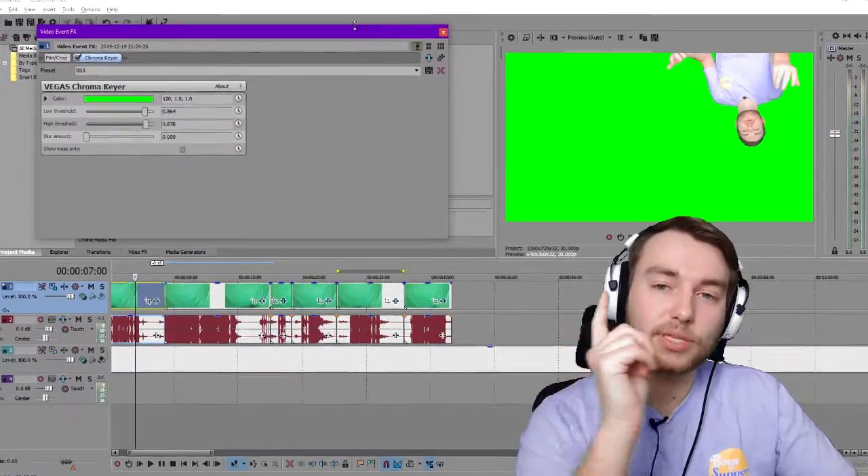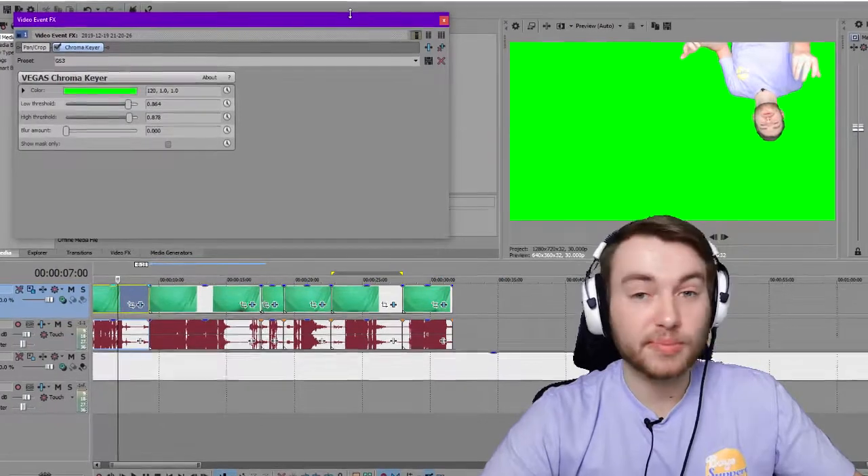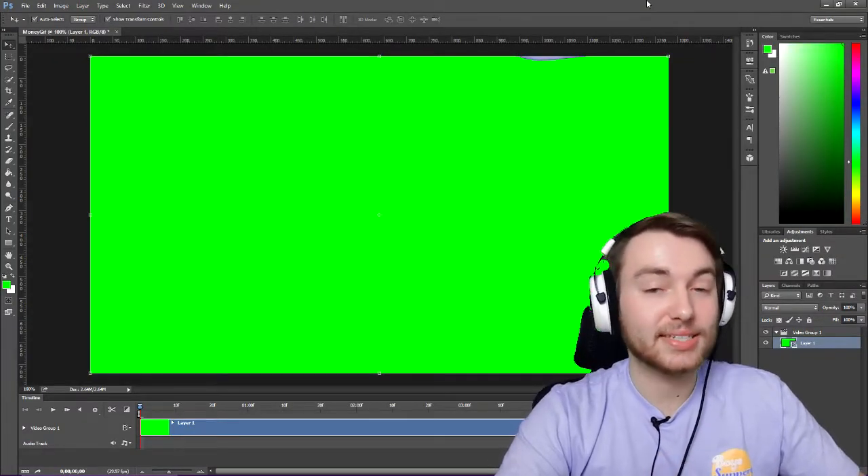I then flipped the footage 180 degrees and lined the footage up with the top right corner of the screen. I then skimmed through the footage, picked out my best takes, rendered them out as .avi files, threw them into Photoshop, and rendered them out again as GIF files.